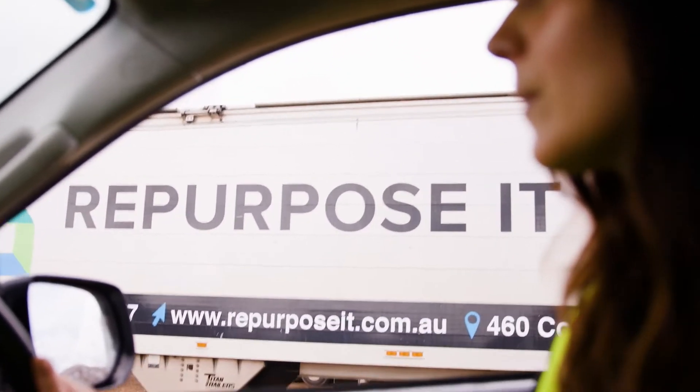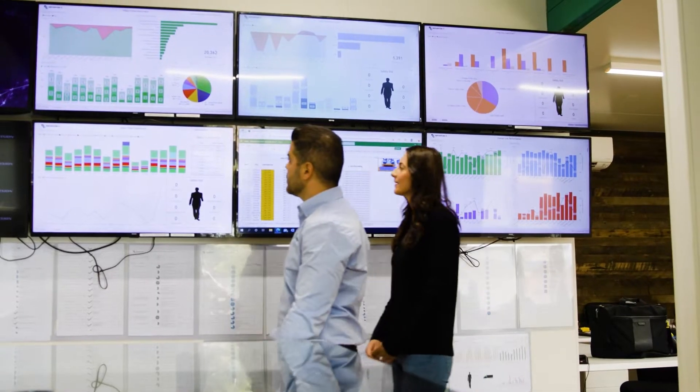At the end of the product lifecycle, Repurpose It can accept all of the products that they manufacture back into our facility, where they can be repurposed again to serve a second life.